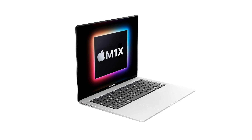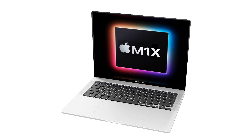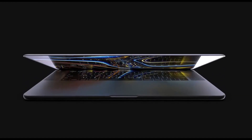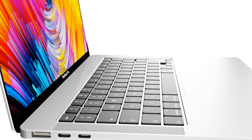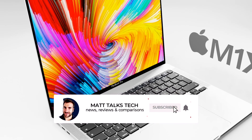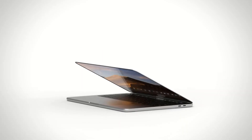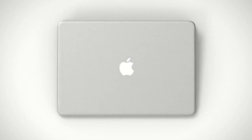One feature on MacBook Pros that hasn't been changed officially since 2011 is the webcam — it still records at 720p after all this time. Back in 2020 with the new M1 chipsets, the webcams inside those MacBooks had a new engine that actually improved the picture quality, but the resolution was still 720p.